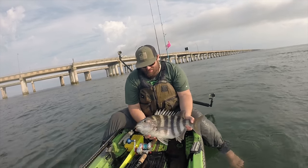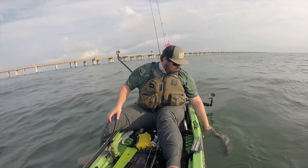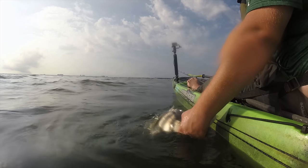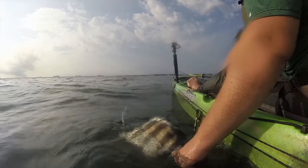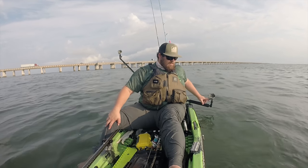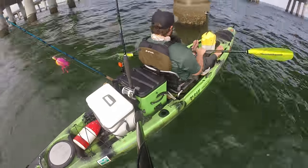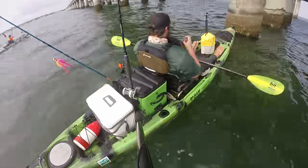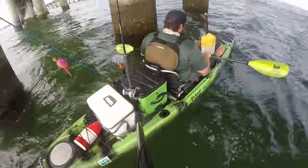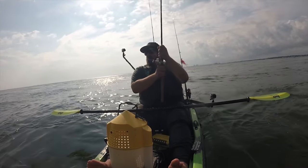All right, let's get some pictures and get this dude back in the water. There he goes — let's get some more.